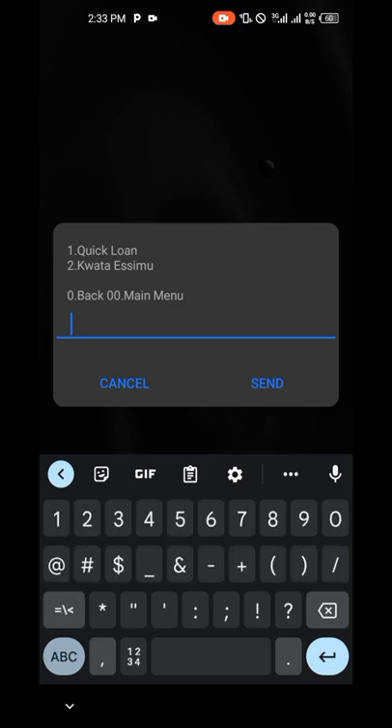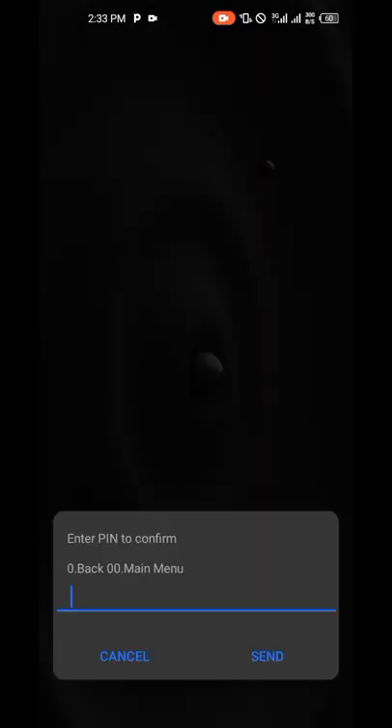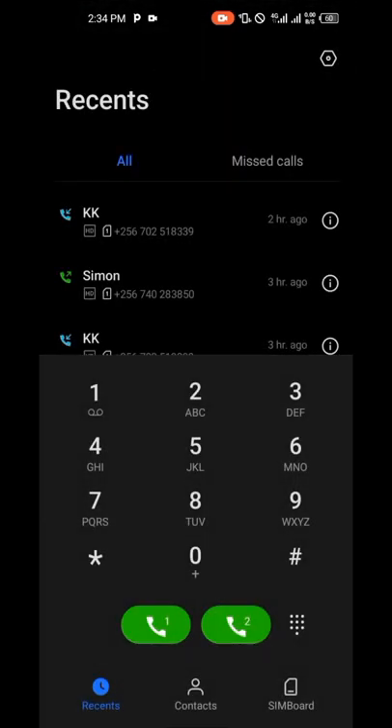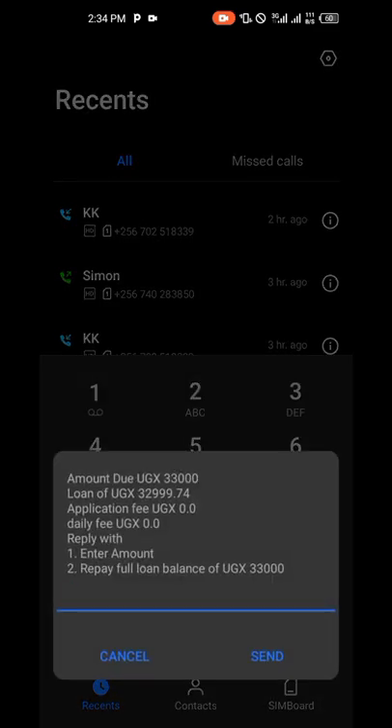Go on number one — Quick Loan. Please watch the video fully so that you can get what you want. Enter your PIN. You can see right now I have a loan of something like 32,000 and I will pay 33,000. It's just an interest of around 200 — not that much. It's a small interest that everyone can afford to pay.